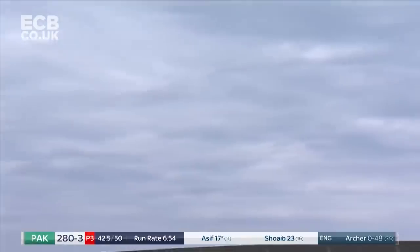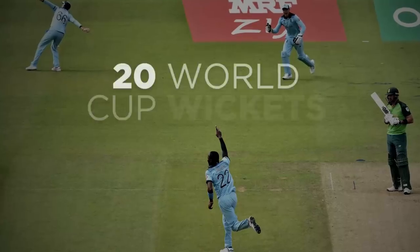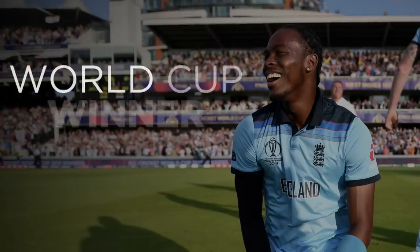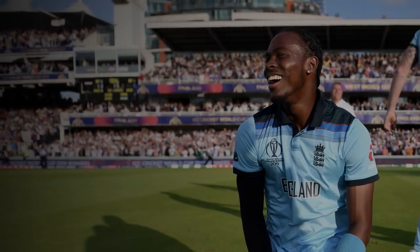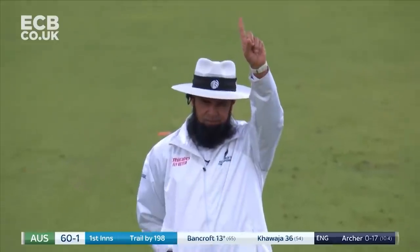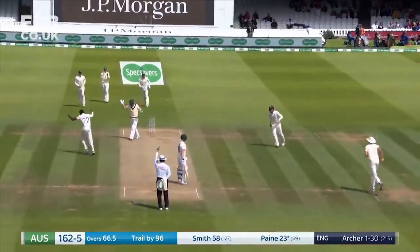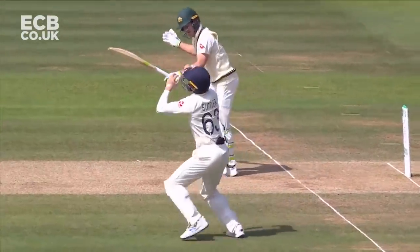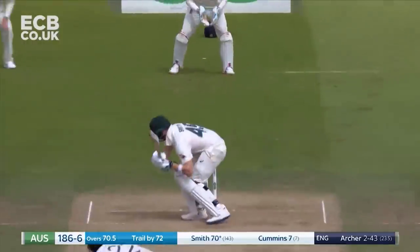Short ball this time, not out of the middle. Deep square leg. Oh, excellent catch. This is the first Test wicket drop for Archer. We've been saying that he is vulnerable to that. With a short leg in, good planning from England. Good execution from Archer.